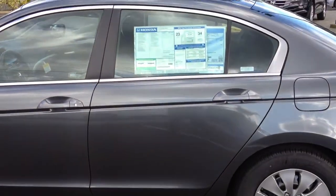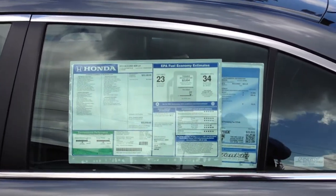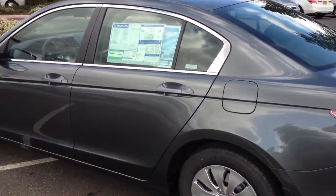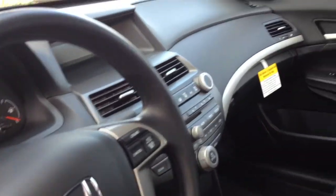As you can see, this is a 2012 Accord LX. The window sticker indicates that we get 23 miles per gallon city, 34 highway, beautiful polished metal metallic color. The interior of this car — if I can open the door here, excuse me — is black, very, very roomy cabin, and I'm sure you'd certainly enjoy driving this vehicle.